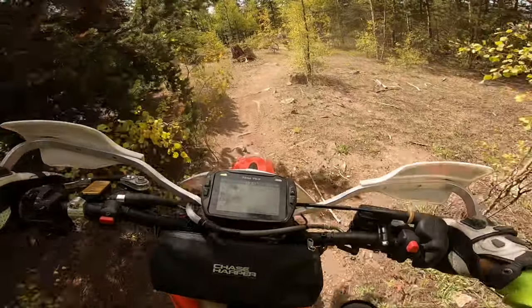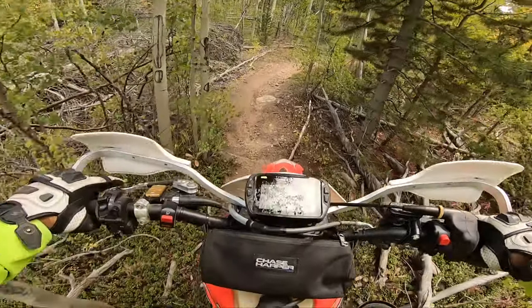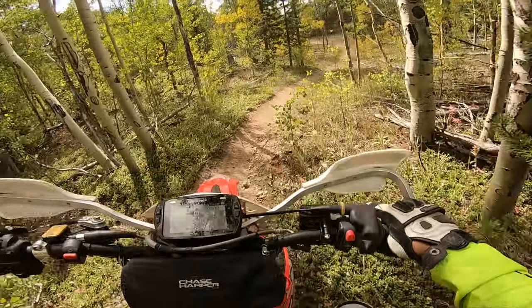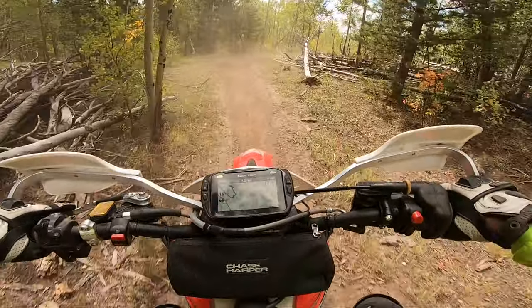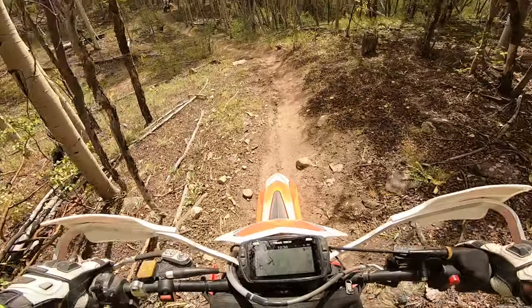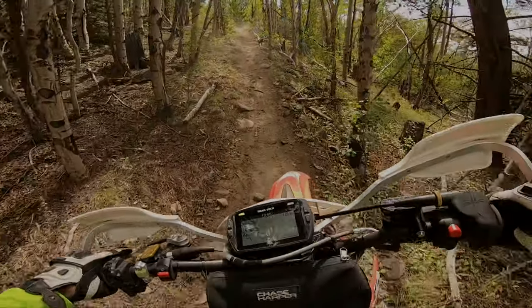Now let's compare this to the TE250i. It does have low-end grunt but not like the Beta. Being a newer rider, sometimes being in the revs when I have to hit certain obstacles can be a bit more daunting, but of course that initial two-stroke hit is always fun. I believe if you are into technical rides, the Beta cross trainer is the way to go versus your traditional two-stroke. Most obstacles on my TE250i need a lot more momentum because the power comes anywhere between mid to high-end range. It can make you a better rider at hitting obstacles at speed, but the Beta cross trainer is definitely more friendly.